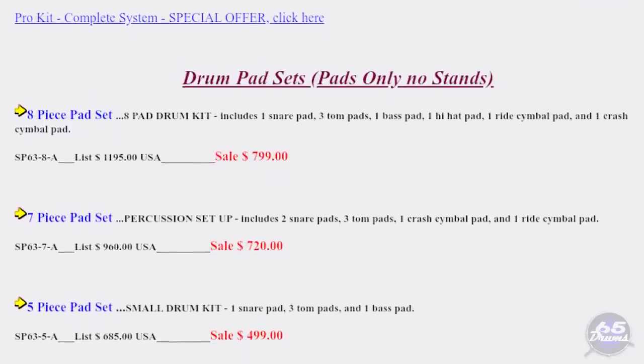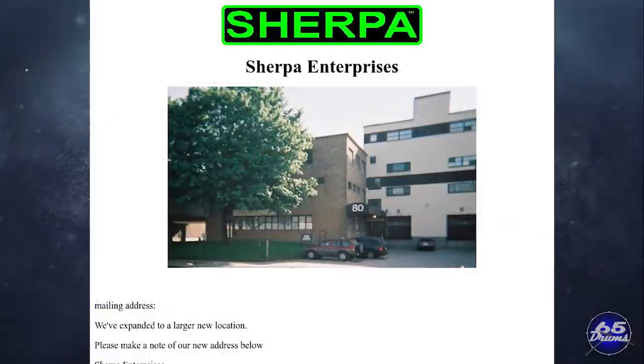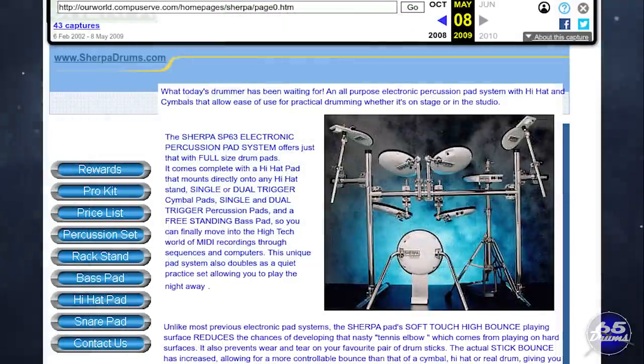Something surprising I learned while researching was that Sharpa drums had a rewards program, kind of like a vitamin company. Every time you convinced a friend to buy one of their drum sets, Sharpa drums would literally pay you $50. So essentially, if you could find 40 people to buy a drum set from you, you'd have enough money to buy one yourself for free. The Internet Archive's Wayback Machine shows that the website was around until maybe 2009, before disappearing from the internet altogether.